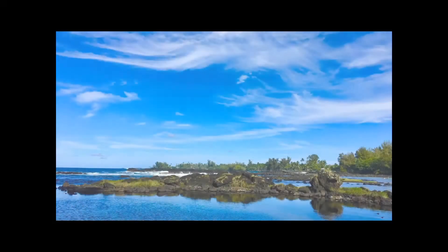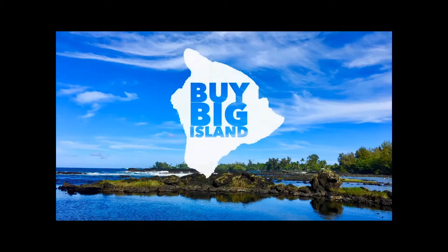So when you're looking up a realtor and you see RS, RB, BIC, PB after the name, what does all that mean? We're going to talk about that up next. Hey, what's going on friends? Dylan Onaka here with the Buy Big Island video blog, and today we're going to talk about types of real estate licenses.